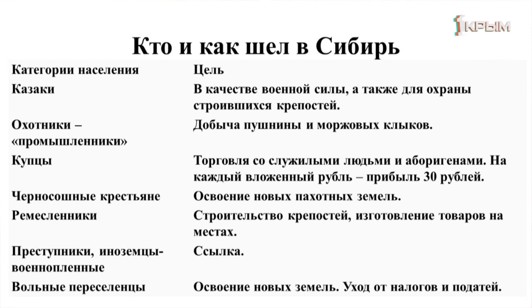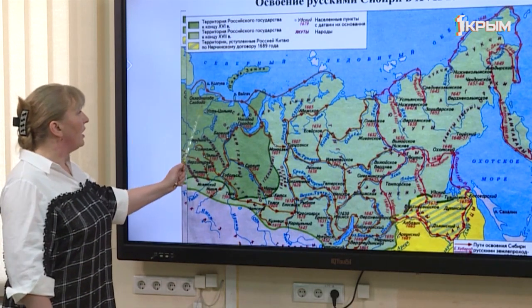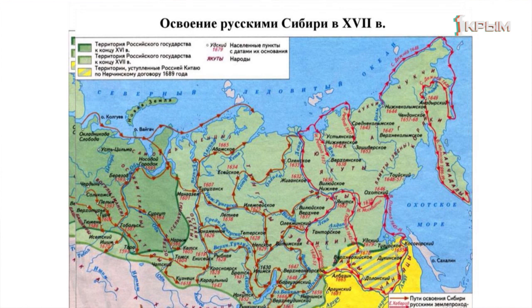В конце XVI века, в 1597 году, Артемий Бабинов проложил сухопутный путь из Соликамска в крепость Верхотурье — этот путь соединил европейскую часть России с Азией и стал основным маршрутом освоения Сибири. Существовал ещё морской путь из Архангельска до полуострова Ямала, но царь Михаил Фёдорович запретил им пользоваться, боясь, что о нём узнают иностранцы, которые тоже стремились в Сибирь за богатствами.